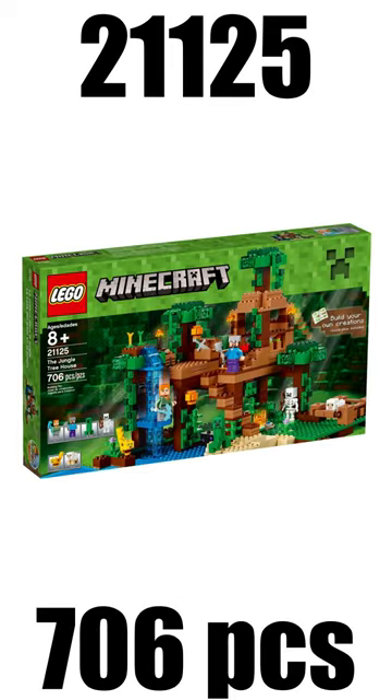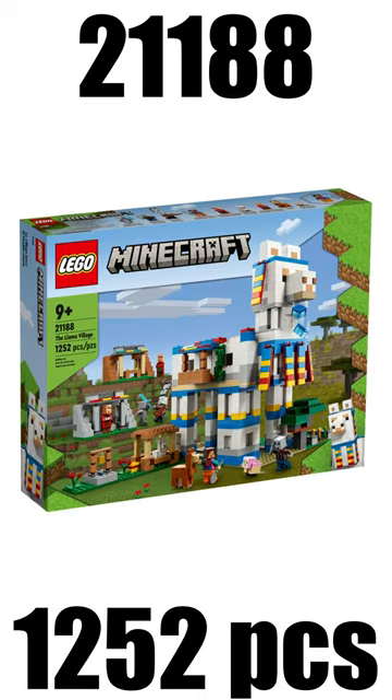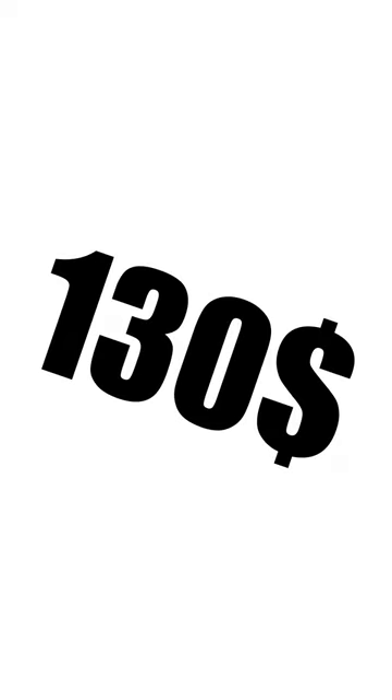On 6th place I have the Jungle House Tree from 2016 which had a retail price of $70. And 5th place takes the Lama Village from this year which retailed for $130.